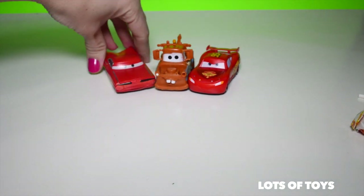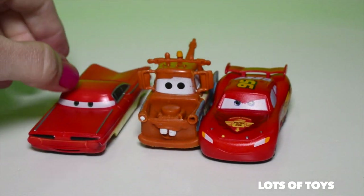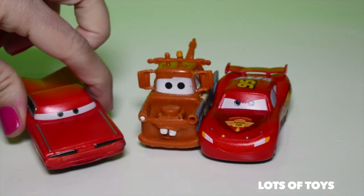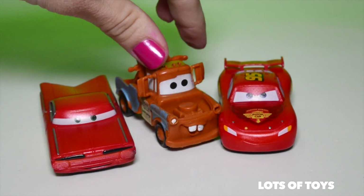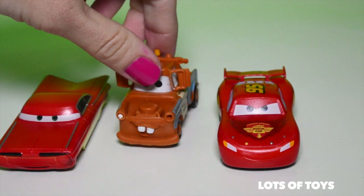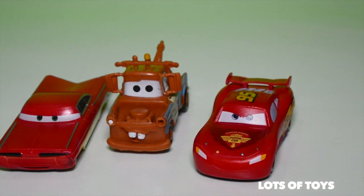And of course we have our three Disney Cars. There's the color changer Ramon. There's also Mater. And of course Lightning McQueen — he's a color changer. What awesome surprises.